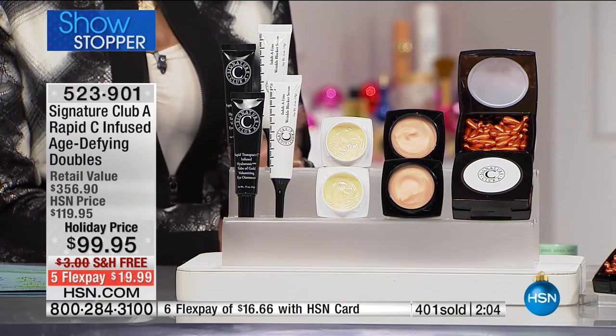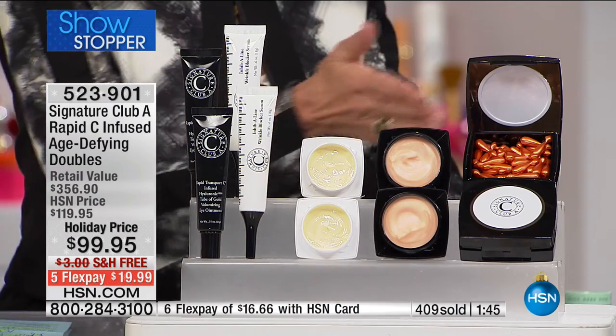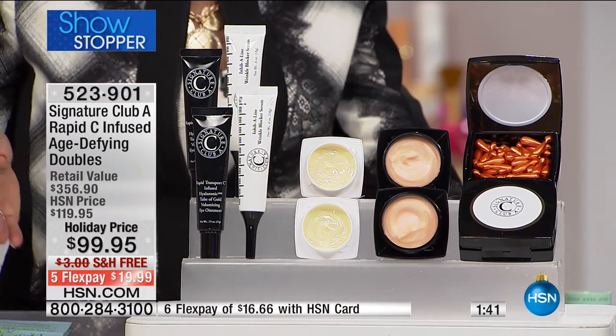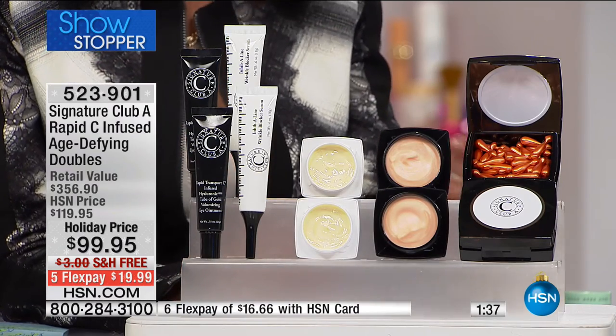The free shipping and handling, the five flex pay, and over 400 now flown out of here. There is a clock up on your screens — we have only a matter of minutes remaining. To Adrian's point, these are not samples. These are all full sizes of the most important but also the most expensive products in the line, and they're all targeted. I personally love using products that are synergistic — designed to synergistically work together, where one enhances the performance of the other.